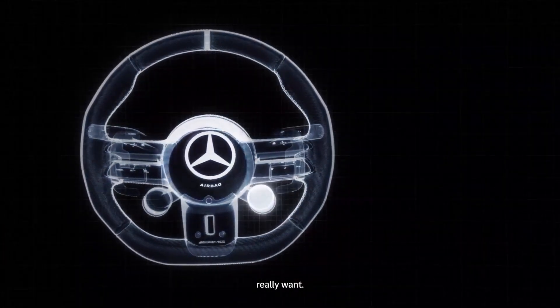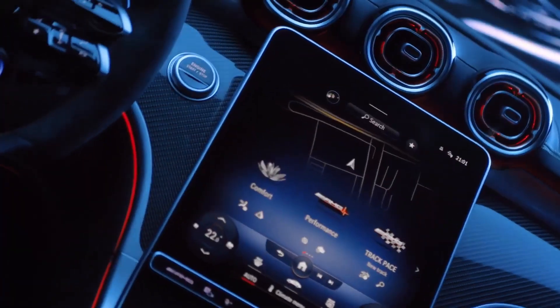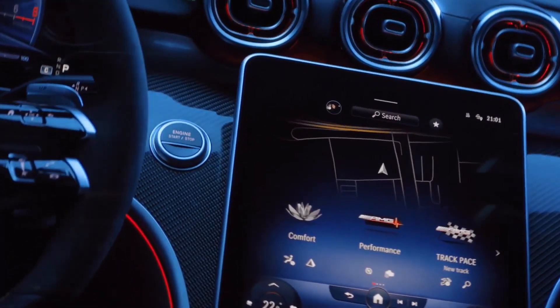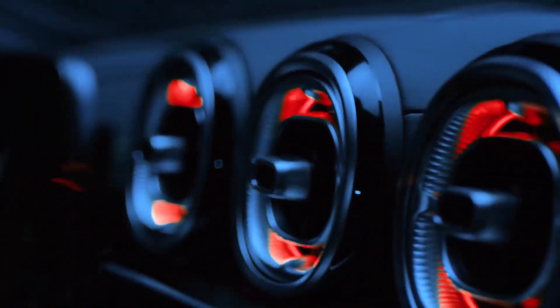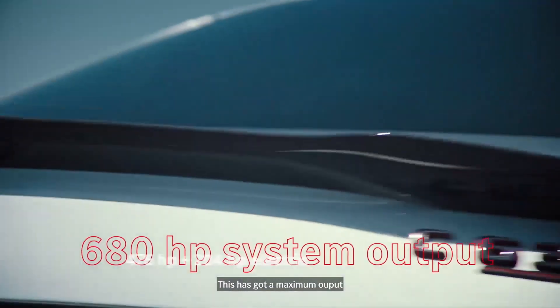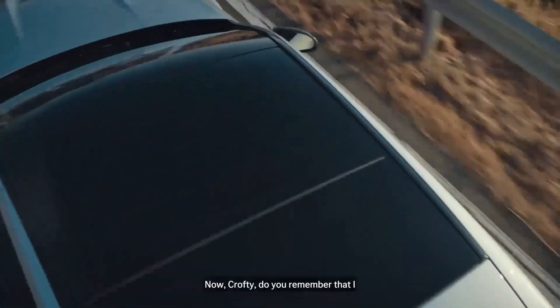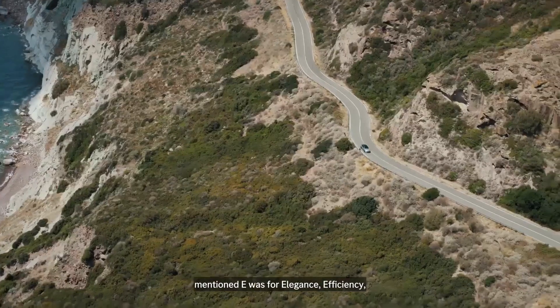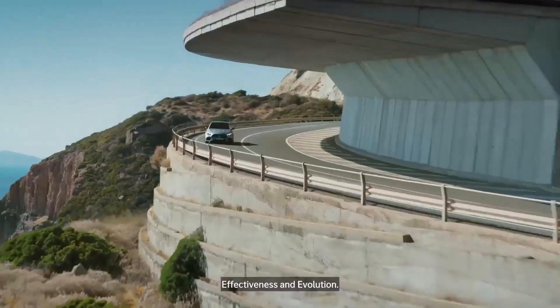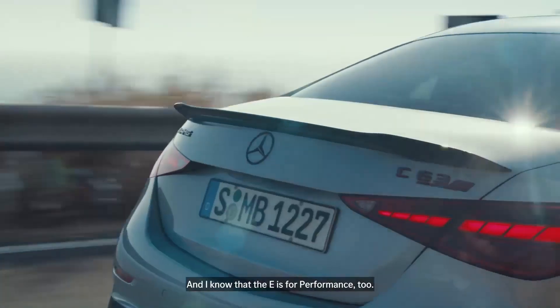It looks like you've got all the important functions right at your fingertips, and now that's what I, as a driver, really want. And I'm with you on that one. This has got a maximum output of 680 horsepower. Do you remember that I mentioned E was for elegance, efficiency, effectiveness and evolution? And I know that E is for performance too.